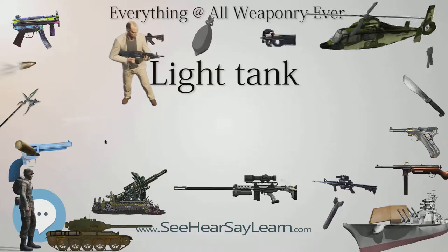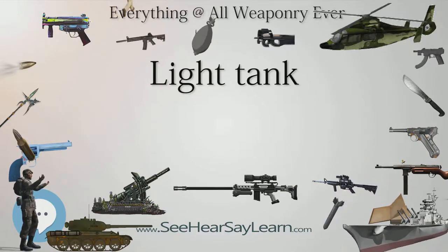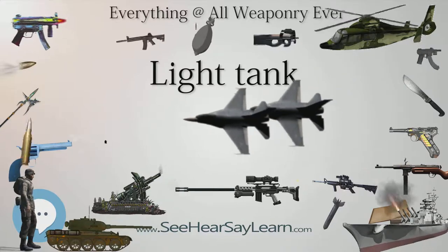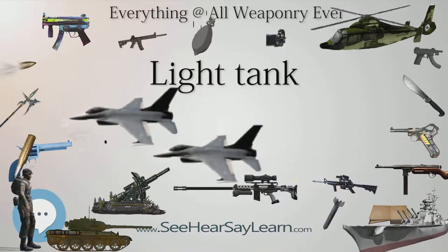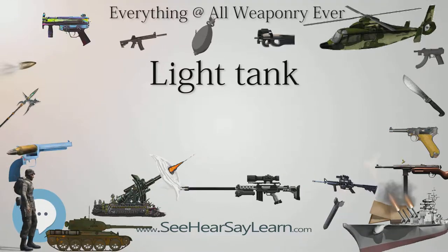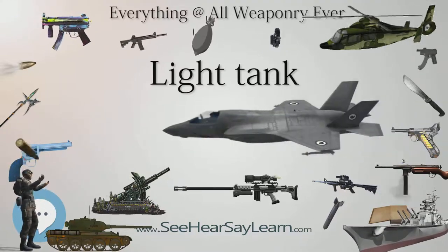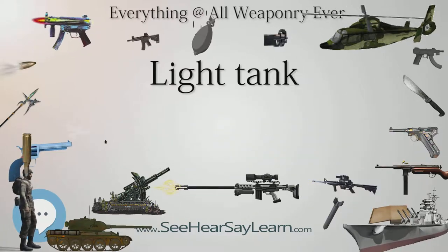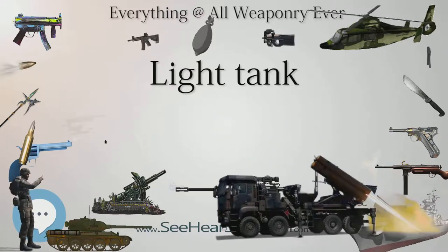Previous models had been box tanks, with a single crowded space combining the role of engine room, fighting compartment, ammunition stock, and driver's cabin. The FT would have the largest production run of any tank of the war, with over 3,700 built, most of those in 1918. It was more numerous than all British and German tanks combined.